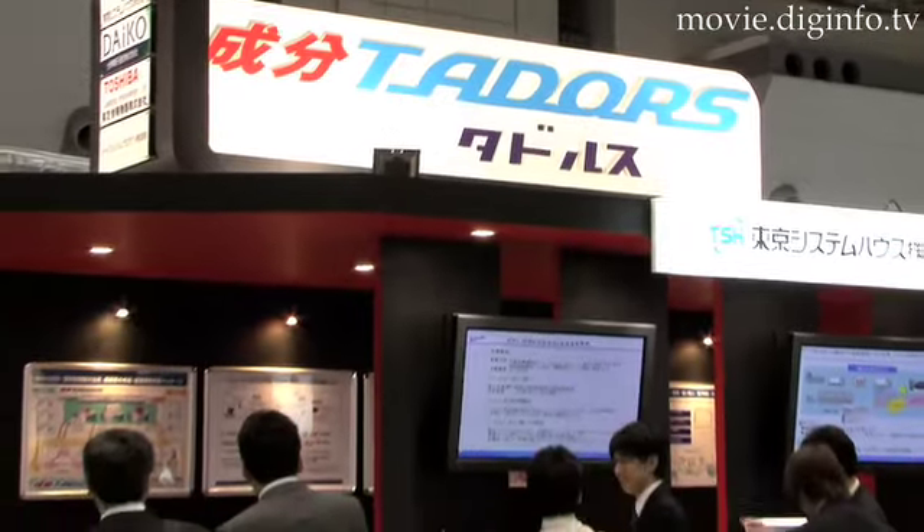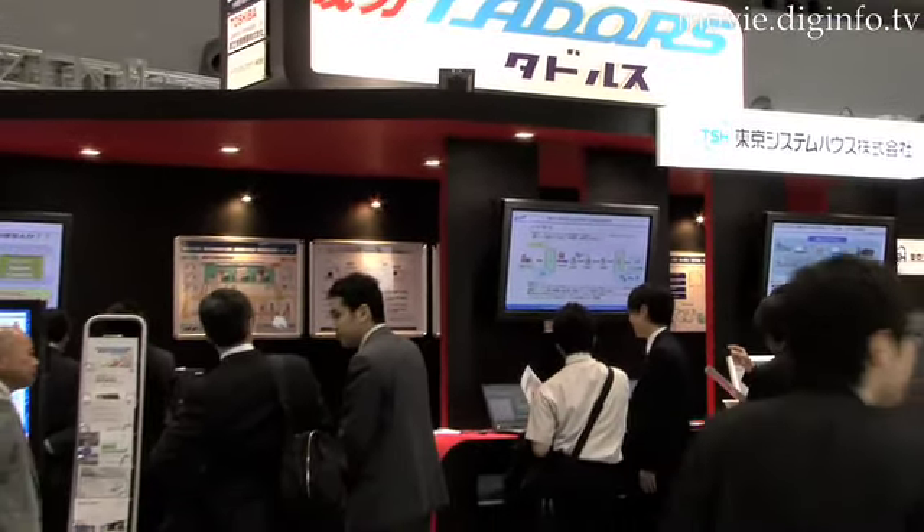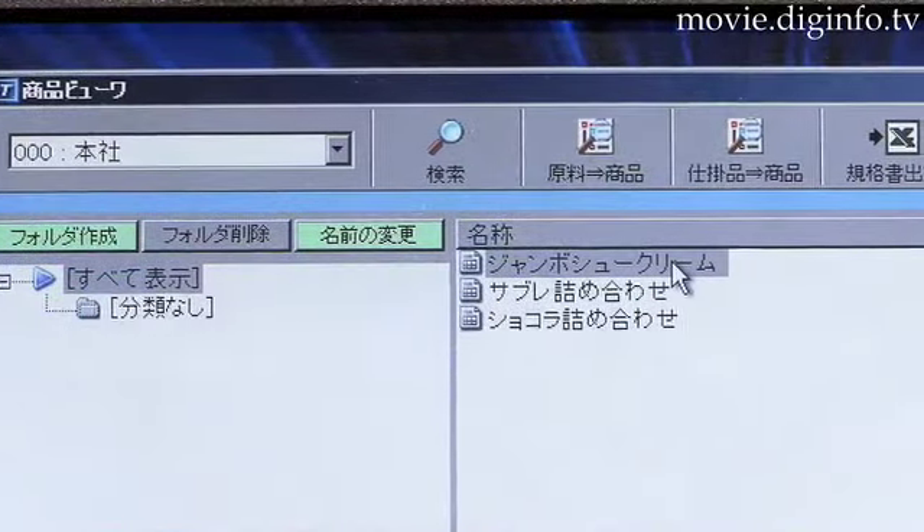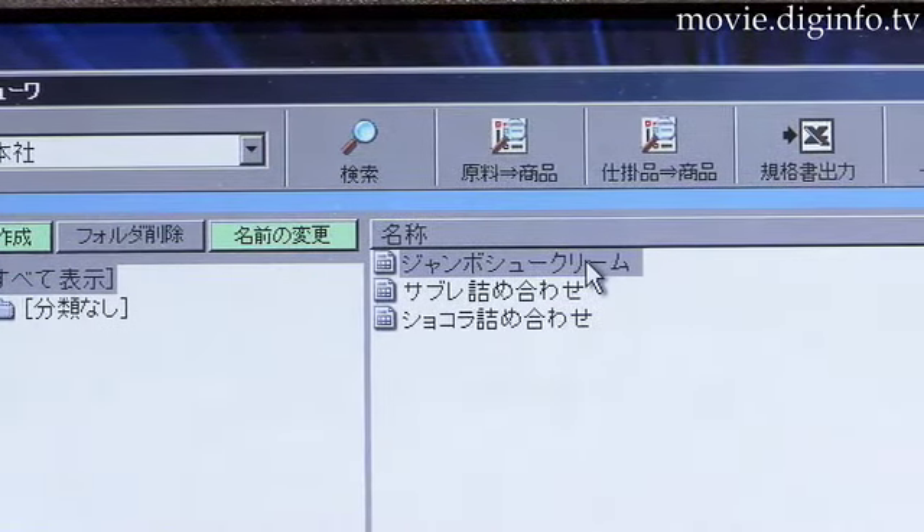Ingredient Tadors from Tokyo System House is a product information management system for food manufacturers that is currently being used by about 30 different food manufacturers.